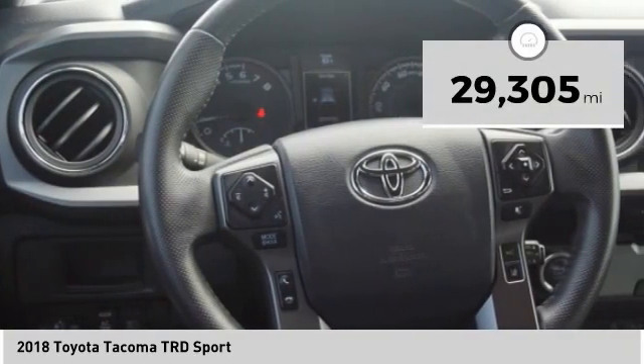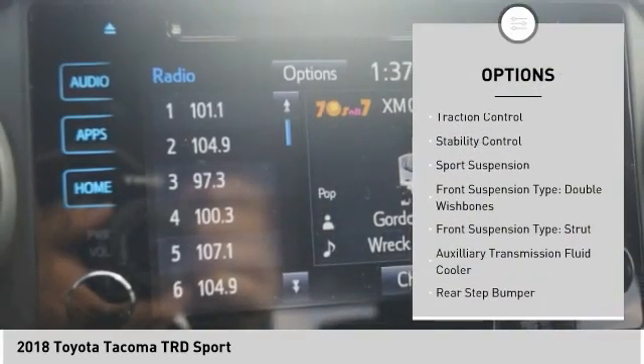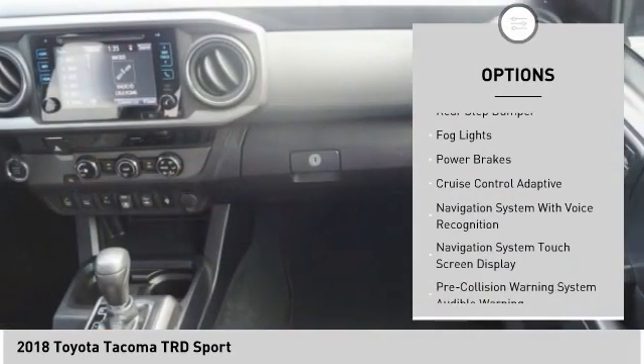This vehicle has less than 30,000 miles. Here are some of this vehicle's great options: power windows with safety reverse, traction control, stability control, sports suspension, and front suspension type double wishbones.